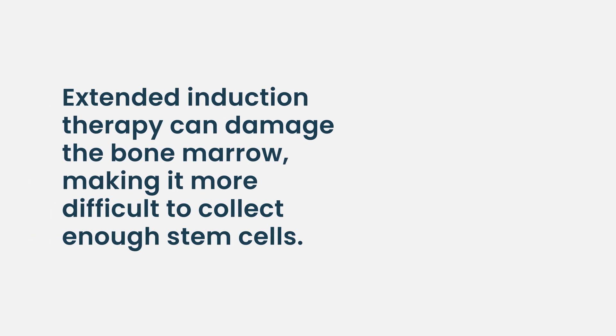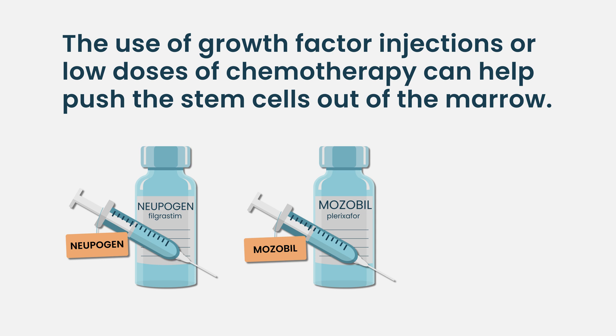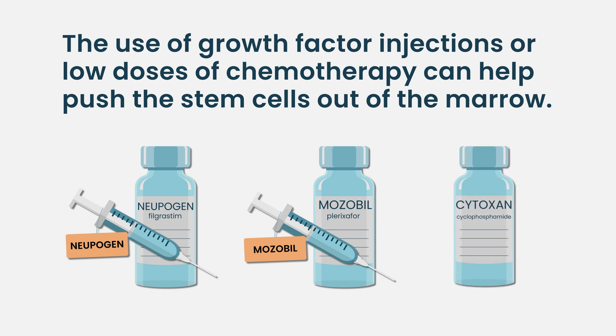The more therapy someone gets, the more damage there can be in the bone marrow. There are also supporting cells in the bone marrow called stromal cells that keep stem cells there, and sometimes with further therapy the stem cells don't respond the same way to growth factors. This can be overcome by giving low doses of chemotherapy — like a drug called Cytoxan — which can actually help push cells out from the bone marrow into the blood when growth factors alone are not working.